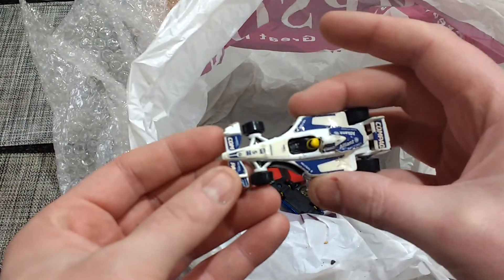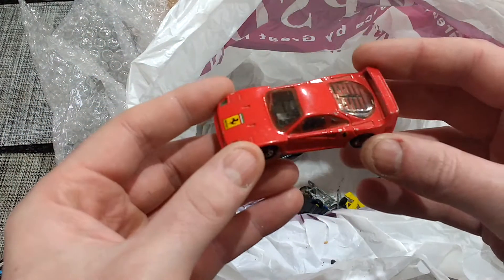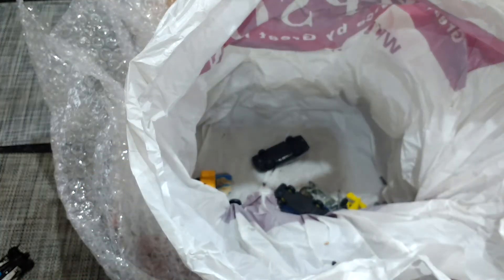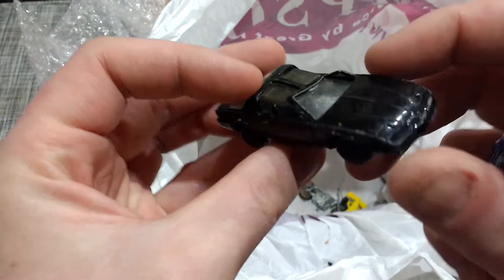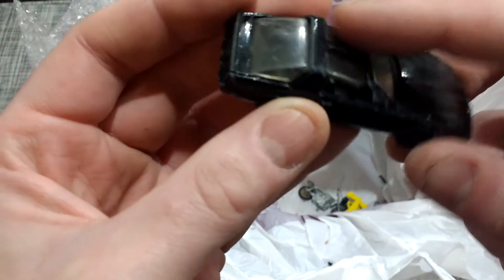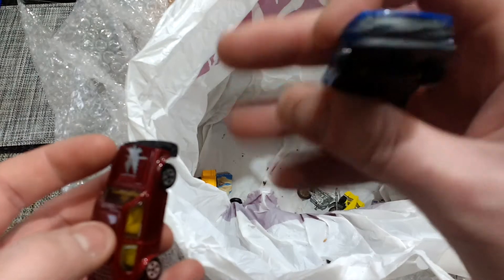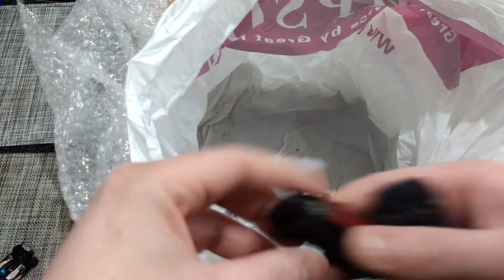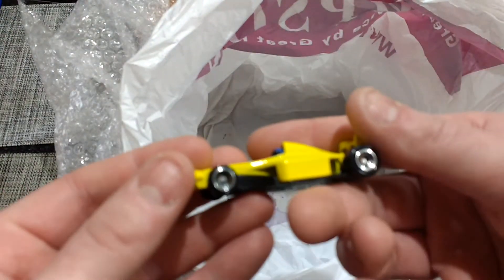Hot Wheels — another one, F1. Ferrari Matchbox — got a couple of chips on it. That's a shame — ten percent too badly damaged. See, that hasn't damaged the glass, could be saveable. Audi — cheap one. I think that's a Ford Escort. Another Hot Wheels.